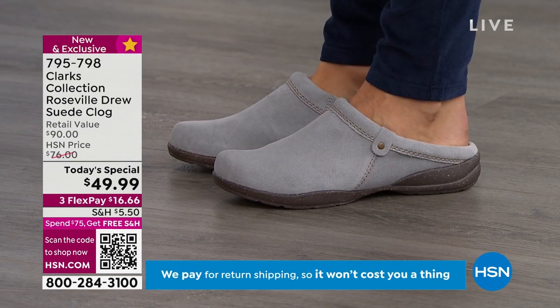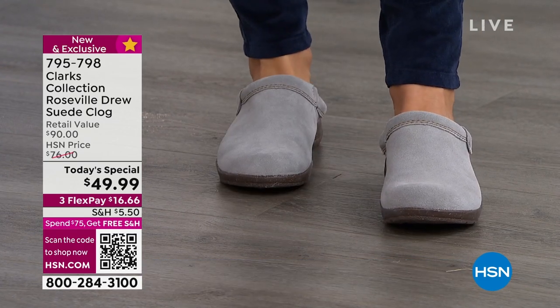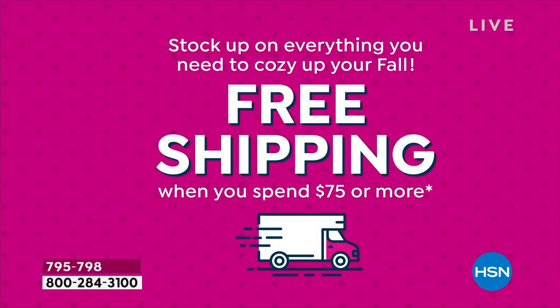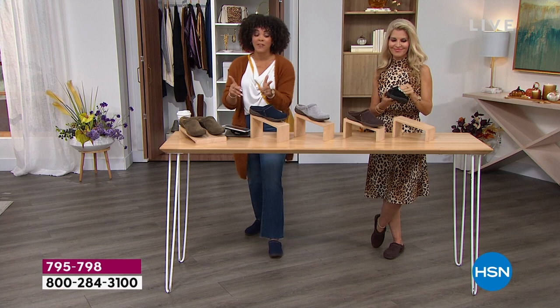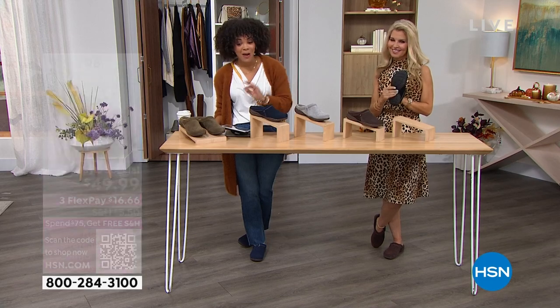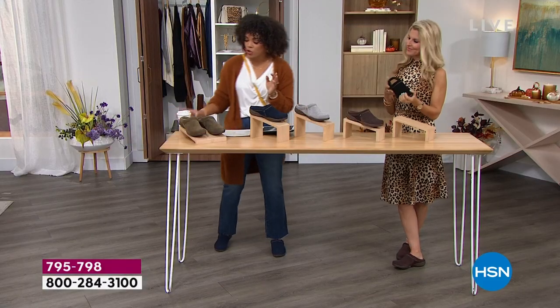If you pick up anything else in this show, just an extra $25 and that shipping and handling will go away. Once you get to $75, we ship everything to you for free. And if you want to get this for $9.99, you sign up for the HSN credit card — we put $40 in your account, no annual fee. Or just use the flex pay and get it home for $16 and some change. 795-798 is the item number.